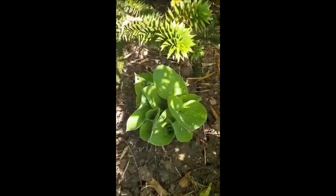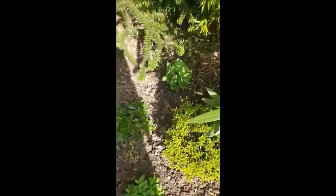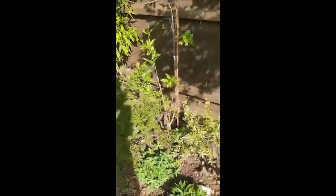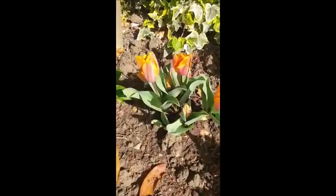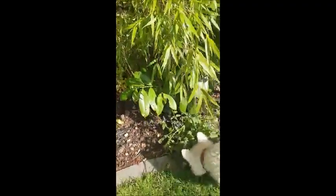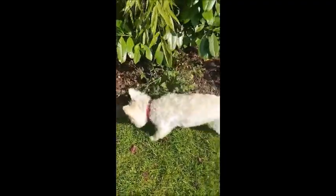Another hosta. Bamboo. Tulips — I love tulips. There's another hosta — there seems to be a theme in this garden, doesn't there? Ted, what are you eating? I hope you're not eating my grass seeds.